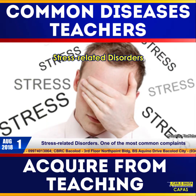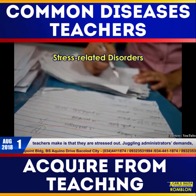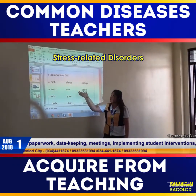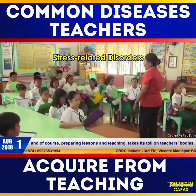Stress-related disorders. One of the most common complaints teachers make is that they are stressed out. Juggling administrators' demands, paperwork, data keeping, meetings, implementing student interventions, and of course preparing lessons and teaching — all of this takes its toll on teachers' bodies.